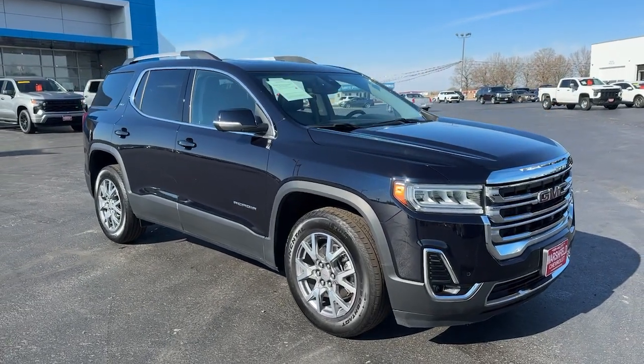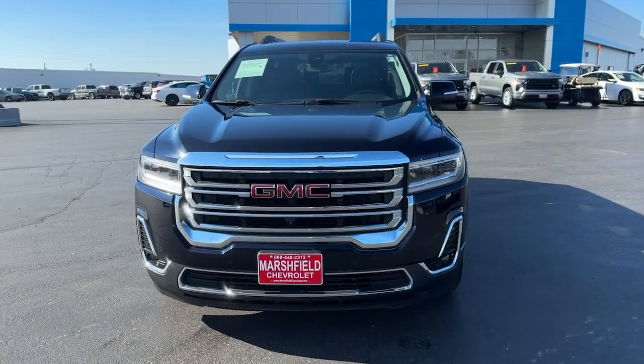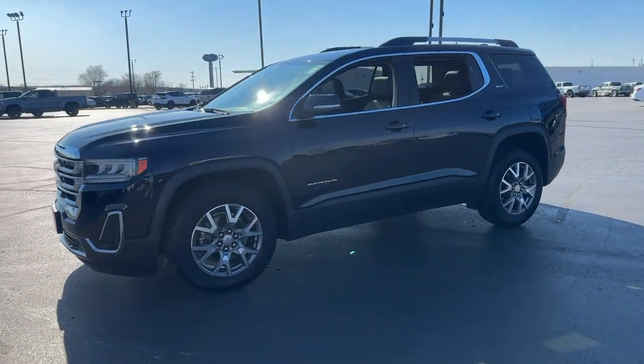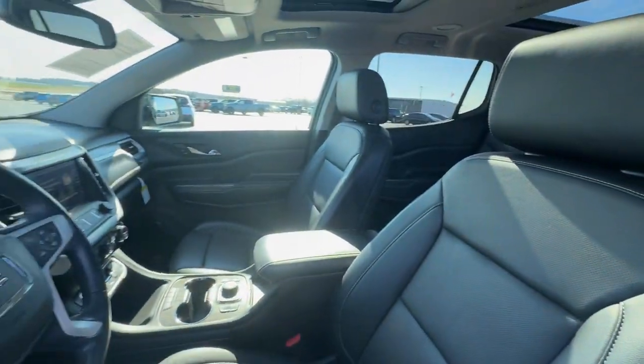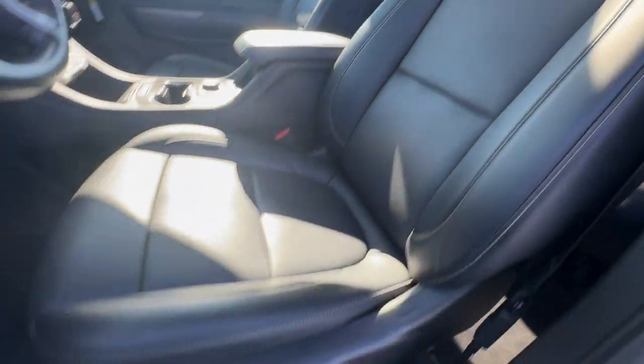Picture yourself in the 2021 GMC Acadia. With less than 40,000 miles on the odometer, this vehicle stands out from the rest. Here's a versatile Acadia that offers a roomy, attractive interior, flexible seating, intuitive infotainment, impressive safety features, and robust performance. It's perfect for your family's needs.